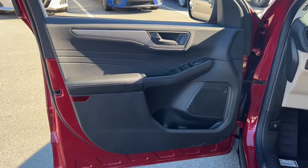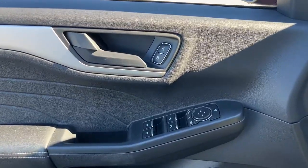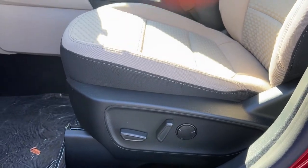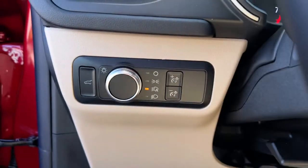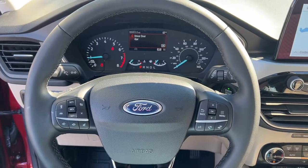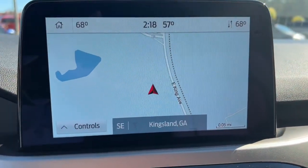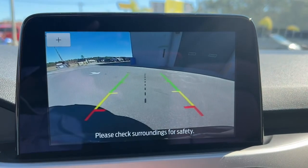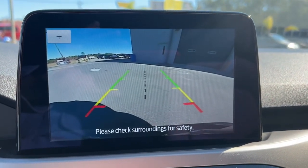The following are some of this vehicle's highlighted options: power liftgate, electronic stability control, trip computer, bucket seats, power windows, AM/FM stereo, four-wheel disc brakes, and power steering. Capability and comfort blend beautifully in this sleek Escape. See for yourself when you take it out for a test drive — our professional staff looks forward to giving you excellent service.